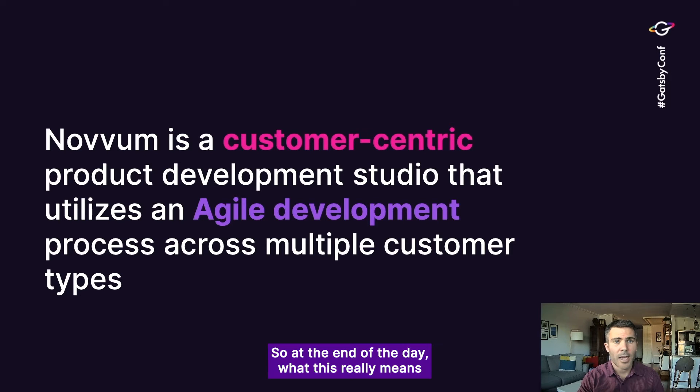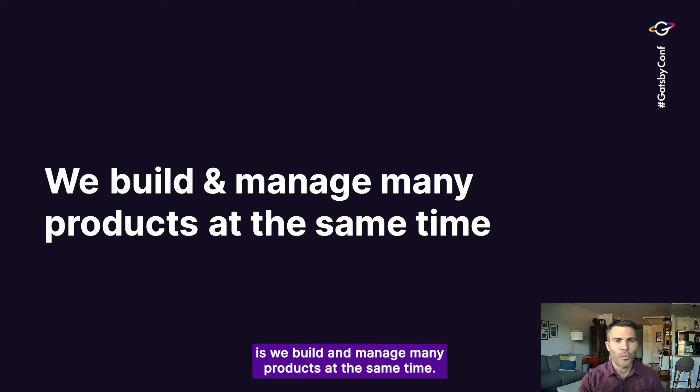At the end of the day, what this really means is we build and manage many products at the same time. Some of you out there are probably building your own internal product or products, and we basically operate the same way. The only difference is we're building and managing multiple at the same time — same process, just how many products we're serving simultaneously.